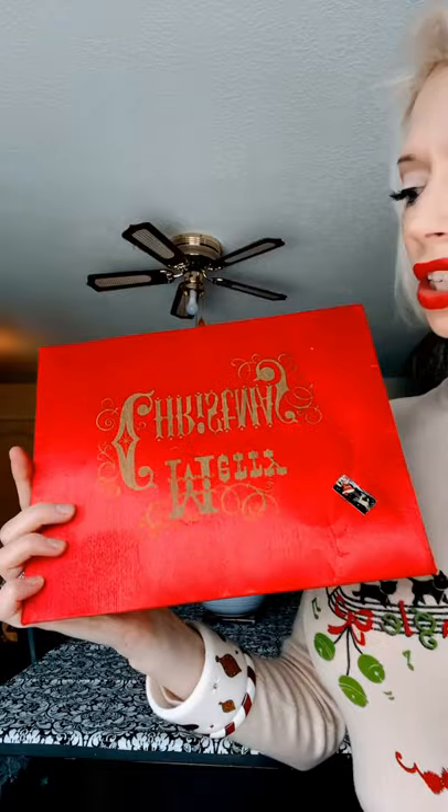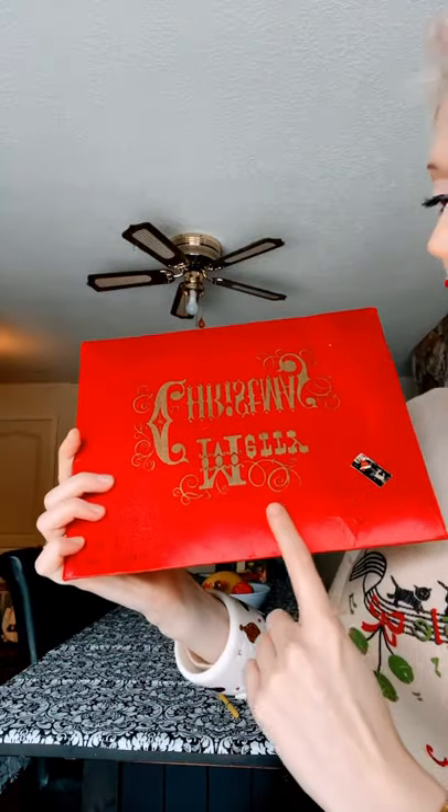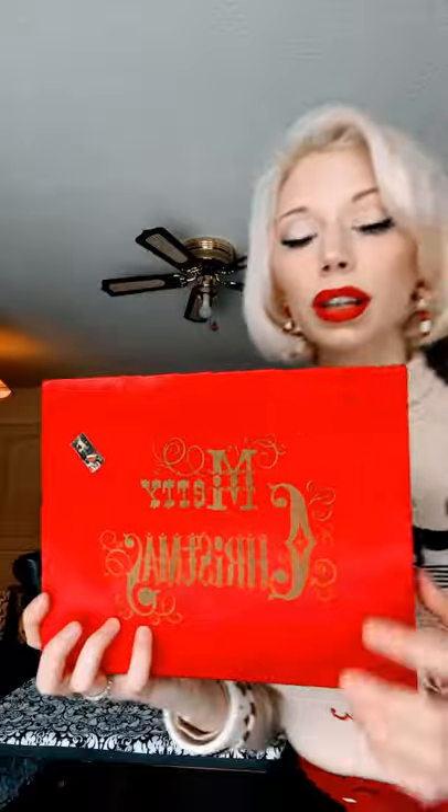I just wanted to hop on here really quickly and show you a Christmas gift that I received that I thought was kind of cool. It's in this really cool package — it feels like fabric. On this adorable little envelope it says Merry Christmas, and this is from the 1950s to the 1960s.